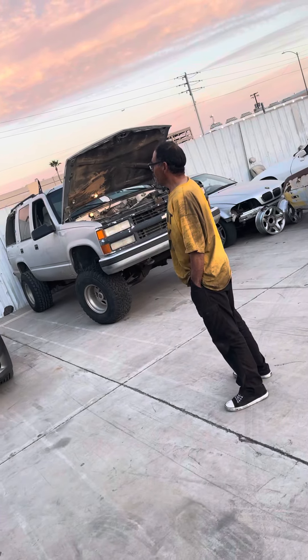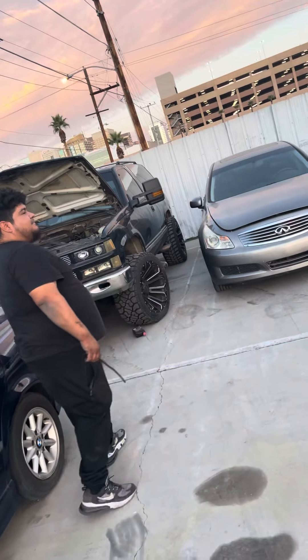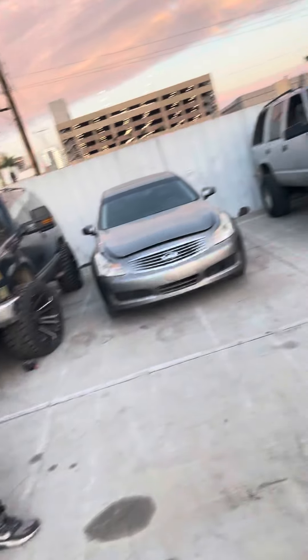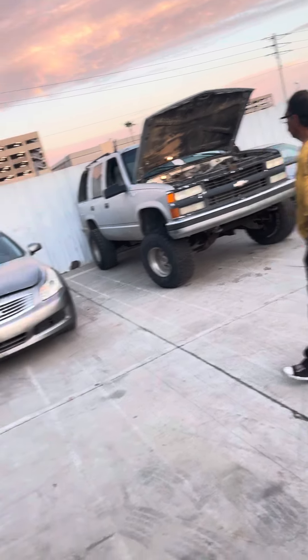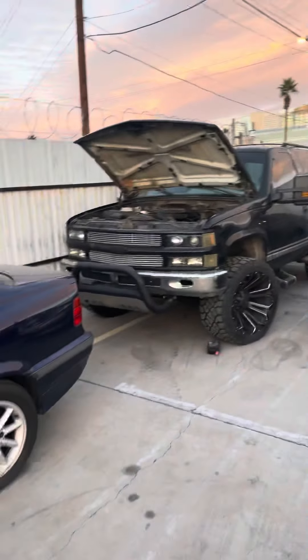Pretty much take that whole truck and put it over here on this one. Yeah, everything. '96 Tahoe two-door, '96 Tahoe four-door. Four-door for more. Hashtag CarJunk King.